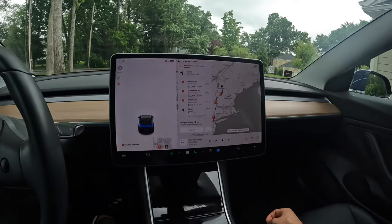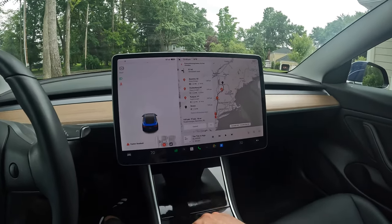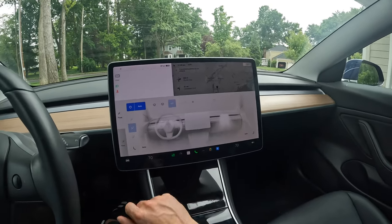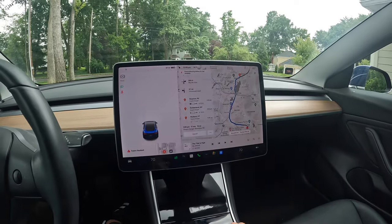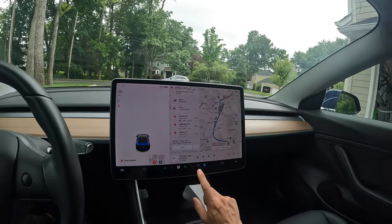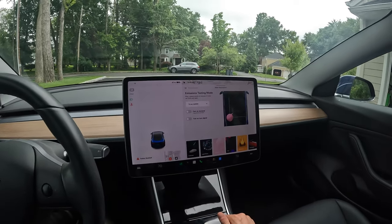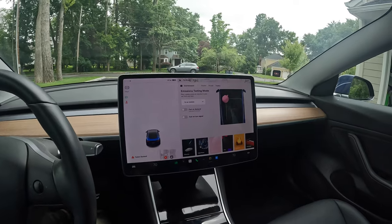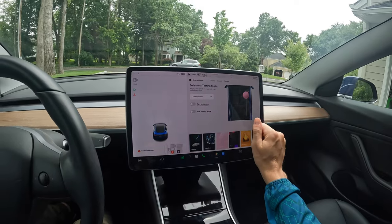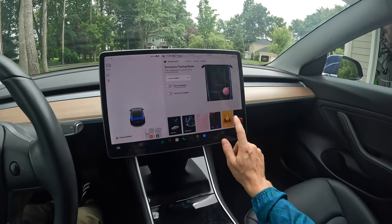The screen itself is super responsive — basically like having a big iPad in the car. I don't love some aspects of the recent UI redesign that moved things down lower. Getting to heated seats requires a couple extra clicks. Some things are just a bit more taps than I'd like. But there are plenty of options and it's very usable overall.